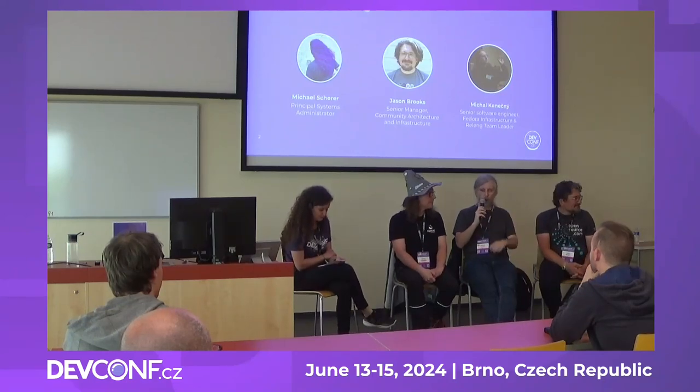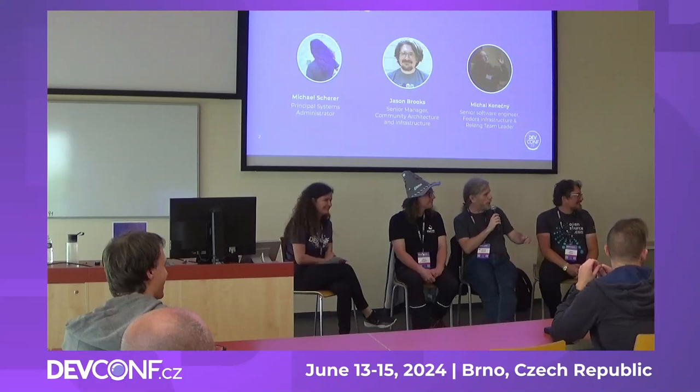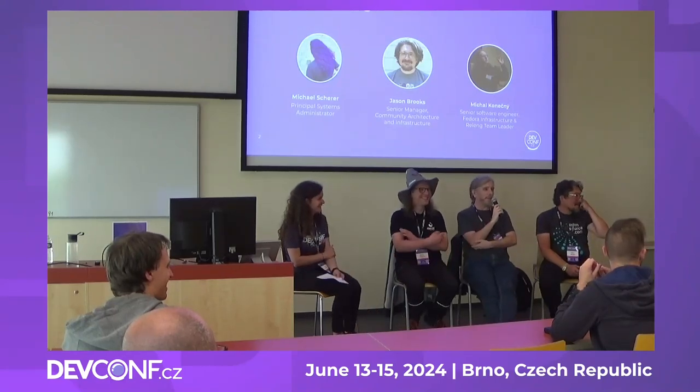My name is Michal. I'm a principal system administrator in the open source program office — the same office as Jason, my boss, and Lenka, my co-worker. I'm at Red Hat since 2011 and have been in this job for ten years.